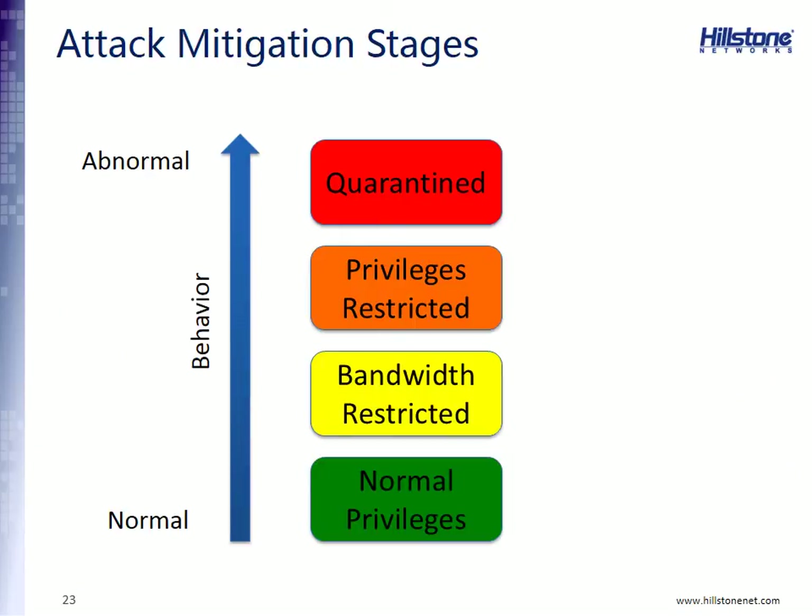There are other techniques for blocking as well. Based on the severity of the attack, our confidence in it, and how the administrator has configured the system, we can use multiple attack mitigations. One example is bandwidth restriction — if an attack has just begun and the administrator wants to review it before it completes, you can restrict bandwidth so the network becomes very slow for that victim. Moving up the scale, you can reduce the privileges of the infected host so it can no longer reach sensitive servers or the internet. Finally, the last stage of mitigation is to fully quarantine the device, after which the administrator would re-image it.